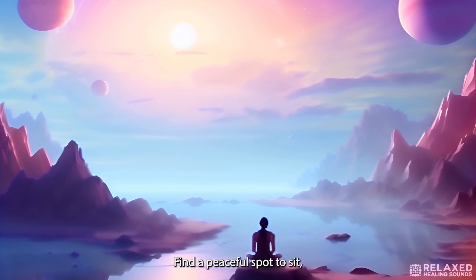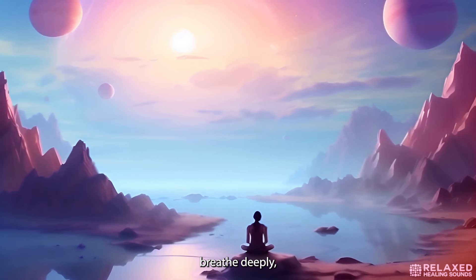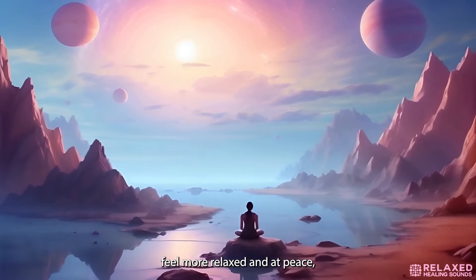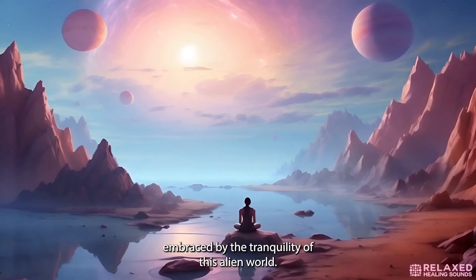Find a peaceful spot to sit or lie down, perhaps near a gently flowing stream or under the canopy of a radiant tree. As you settle in, breathe deeply, allowing the distinct energy of this planet to embrace you. With each breath, feel more relaxed and at peace, embraced by the tranquility of this alien world.